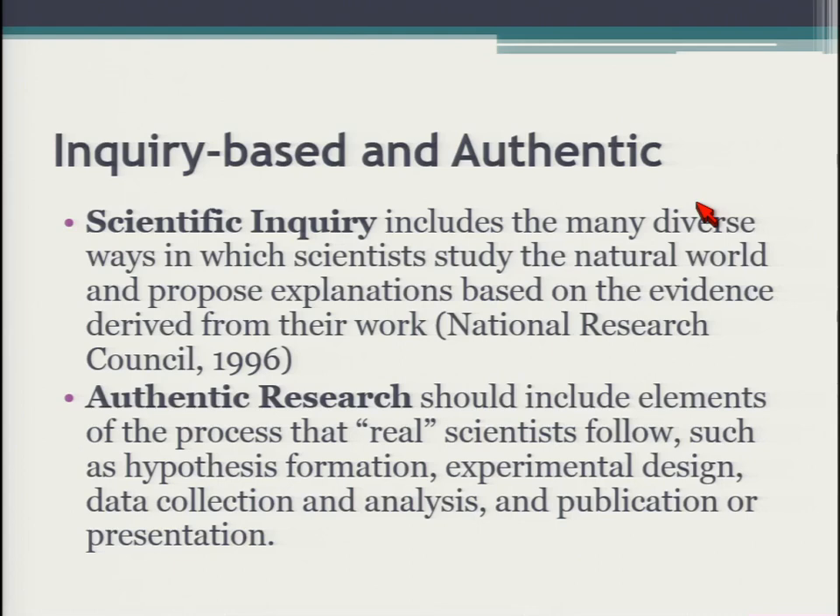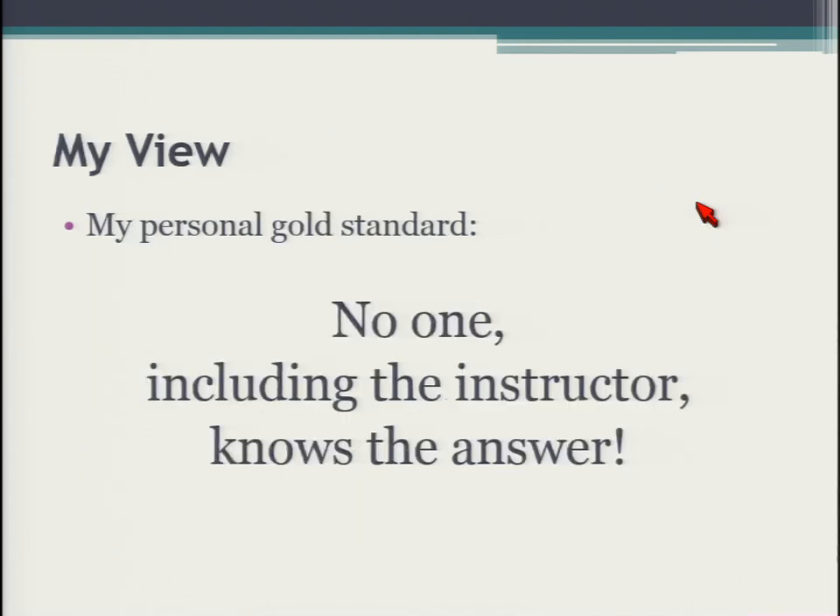When we're doing this within the class setting, one of my goals is that it's real science. The students don't know the answer, and neither do I. We're doing real experimentation — a real exploration and data analysis to try to figure out what the answers might be. It's not something where we know the answer but they don't. They really are exploring and discovering.